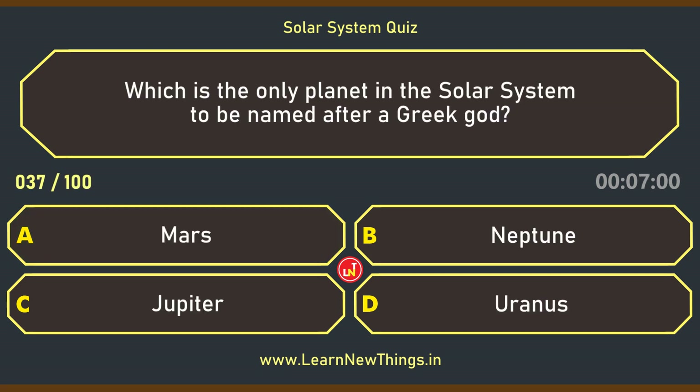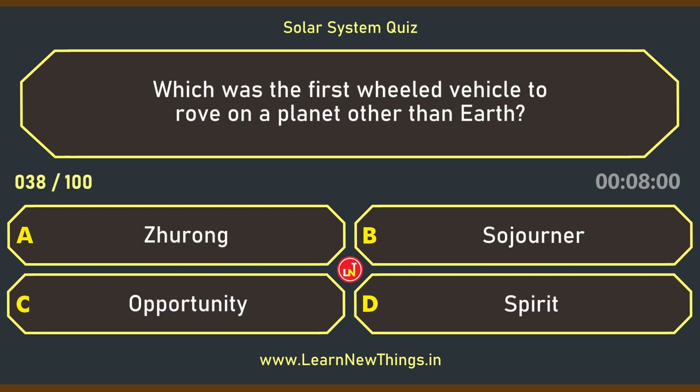Which is the only planet in the solar system to be named after a Greek god? Uranus. Which was the first wheeled vehicle to rove on a planet other than Earth?